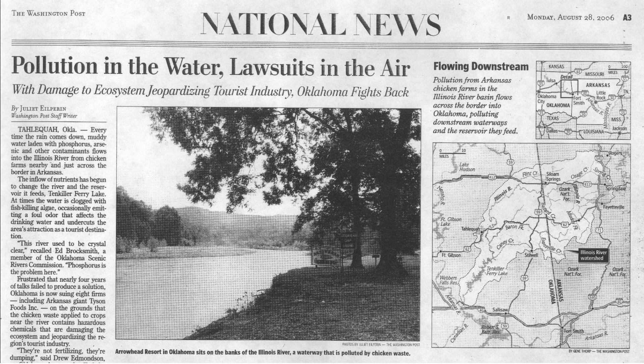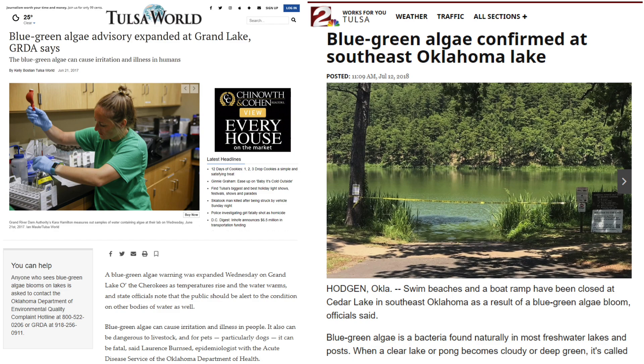Oklahoma actually had one of the landmark cases dealing with water quality and nutrients. The first lawsuit I'm aware of dealing with phosphorus and water quality was here in Oklahoma — it hit the Washington Post when the state of Oklahoma sued Arkansas over water quality issues and phosphorus. A lot of the phosphorus-related loss in that lawsuit was dealing with poultry manure application and over-application of poultry litter. That was back in 2006.